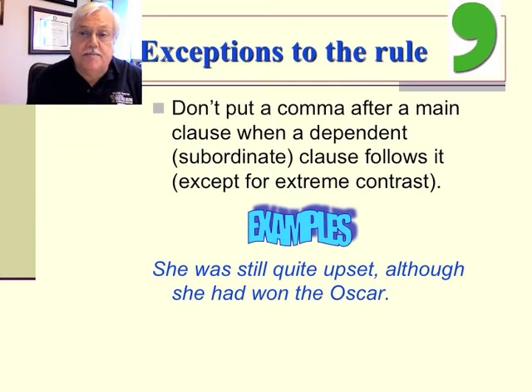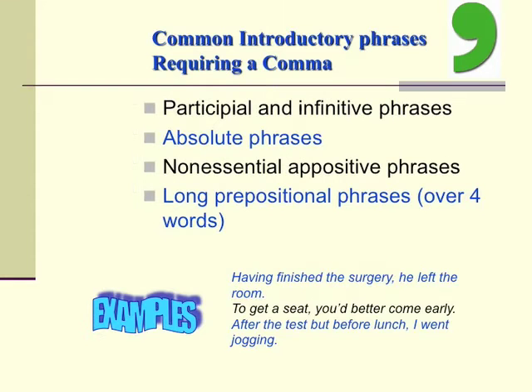As with most rules, there are exceptions. Don't put a comma after a main clause when a dependent or subordinate clause follows it, except for extreme contrast. An example: 'She was still quite upset, although she had won the Oscar.' There are also common introductory phrases that do require a comma: participial and infinitive phrases, absolute phrases, non-essential appositive phrases, and long prepositional phrases over four words. Examples: 'Having finished the surgery, he left the room.' 'To get a seat, you'd better come early.' And, 'After the test, but before lunch, I went jogging.'